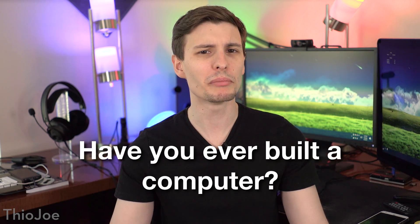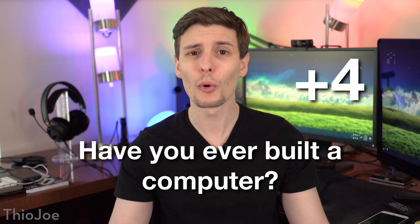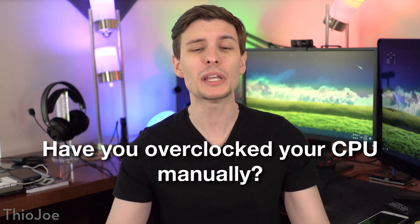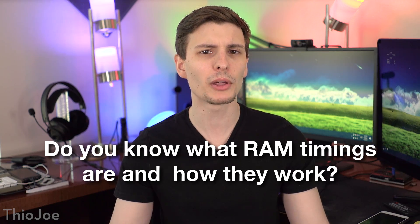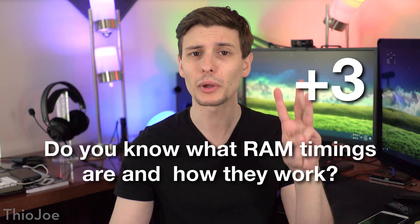Have you ever built a computer? If you did, that's four points. And have you ever overclocked your CPU manually? That's five points. Do you know what RAM timings are and how they work? That's three points.